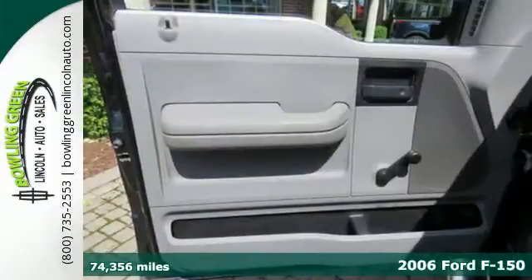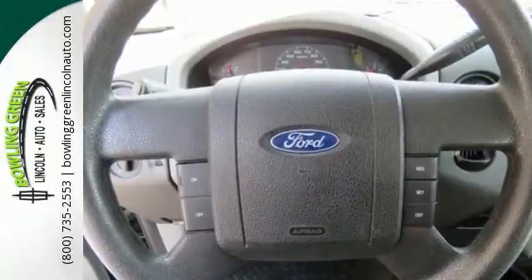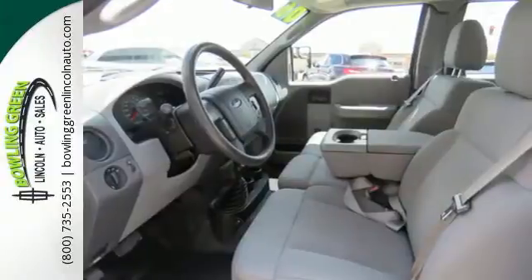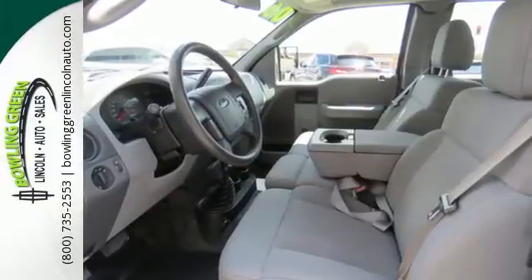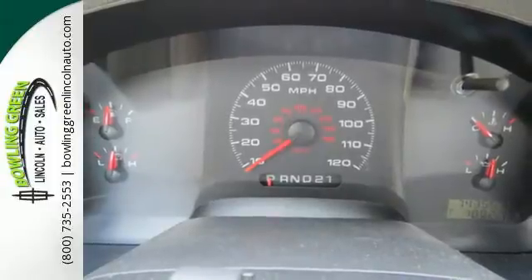Is it really possible to have it all in a truck that works as hard as the F-150? Now you can, with safety features that blow the competition away, like four-wheel anti-lock brakes, dual front airbags, occupant sensing technology, and even child seat anchors.